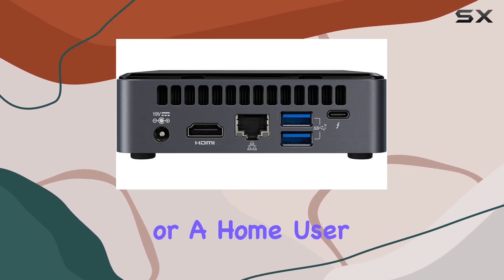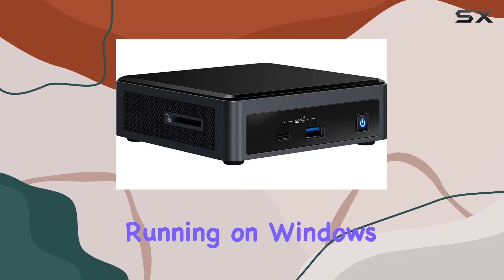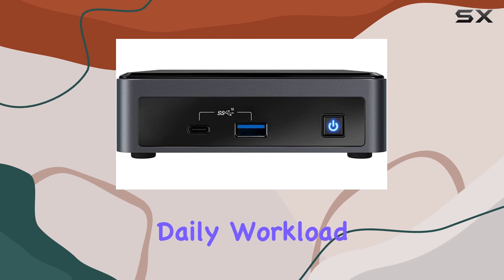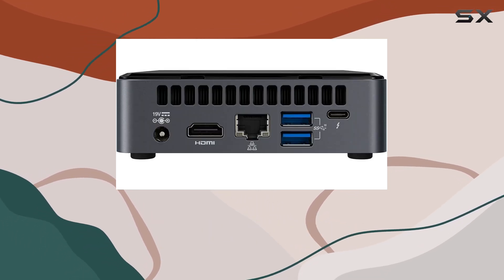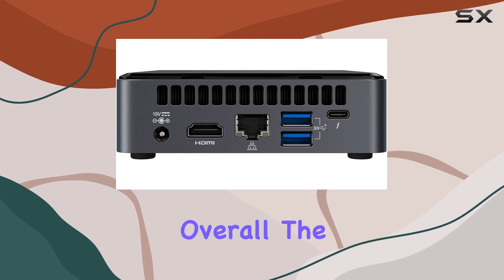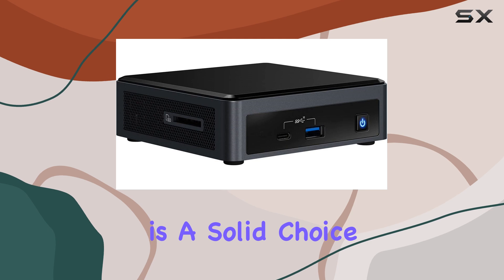Whether you're a business professional or a home user, this mini PC is designed to meet your computing needs efficiently. Running on Windows 10, it's ready to tackle your daily workload with ease. However, it's worth noting the absence of a webcam might be a drawback for some users. Overall, the NUC 10 i7-2021 is a solid choice for those seeking a compact yet powerful desktop solution.